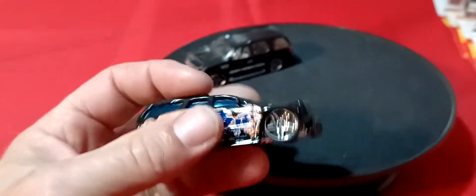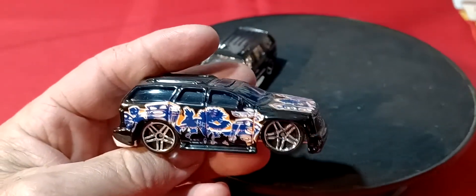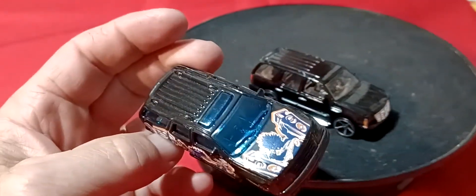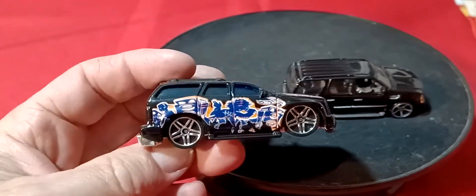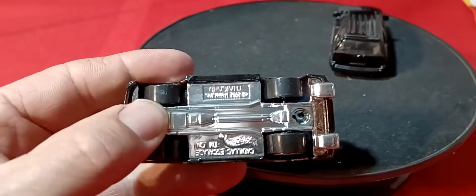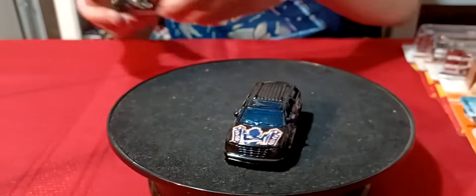Hot Wheels. And then this is another Hot Wheels — this is that like tuned one. Like a flat roof, the roof is flattened down. Weird looking one. Cadillac Escalade. So we'll start out with these two Escalades.